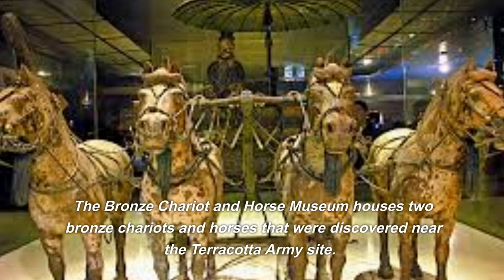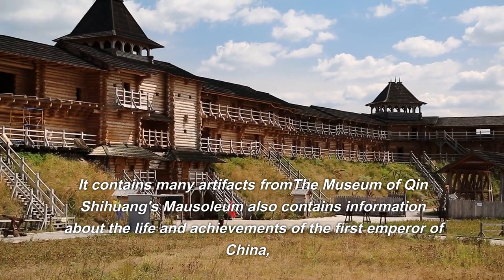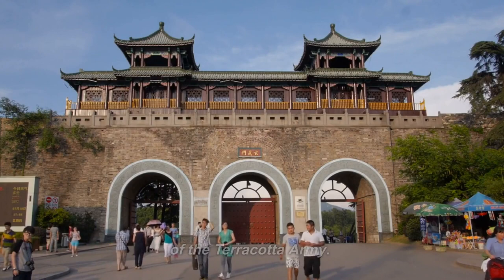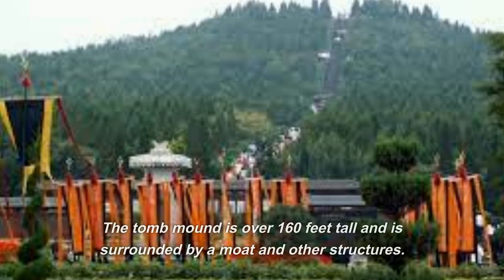The Museum of Qin Shi Huang's mausoleum is located near the Terracotta army site and contains many artifacts, as well as information about the life and achievements of the first emperor of China, Qin Shi Huang, and the history and excavation of the Terracotta army. You can see a replica of the emperor's tomb and artifacts from other tombs in the area. While the main tomb itself has not yet been excavated, visitors can see the massive tomb mound, over 160 feet tall, surrounded by a moat and other structures, believed to contain many treasures, though excavations have been limited to preserve the site for future generations.